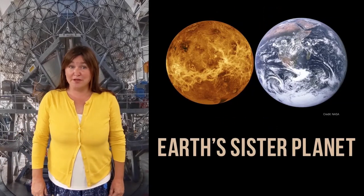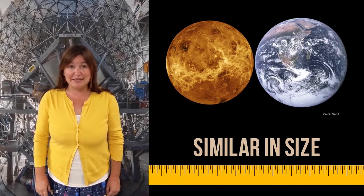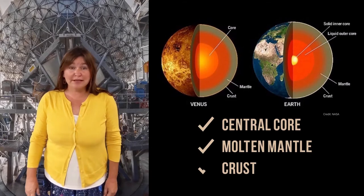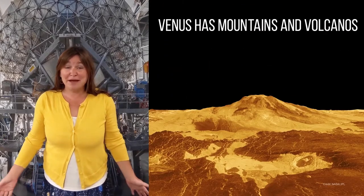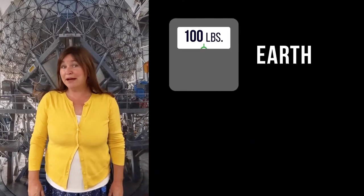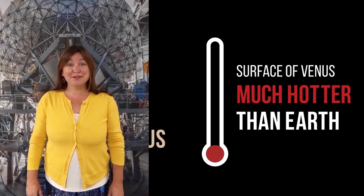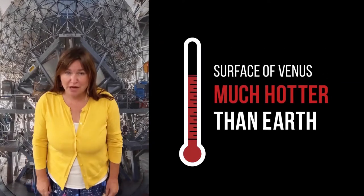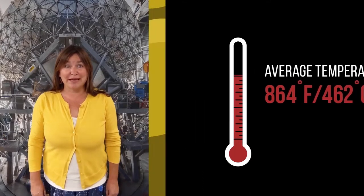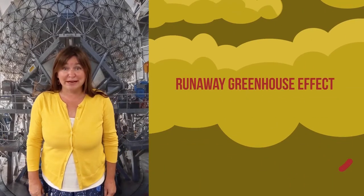Venus is also often called Earth's sister planet because the Earth and Venus are very similar in size, and they both have a central core, a molten mantle, and a crust. Venus even has mountains and volcanoes on it. If you weighed 100 pounds on Earth, you would weigh 90.7 pounds on Venus. But the surface of Venus can get much hotter than Earth, averaging around 864 degrees Fahrenheit, because its thick atmosphere traps heat in a runaway greenhouse effect.